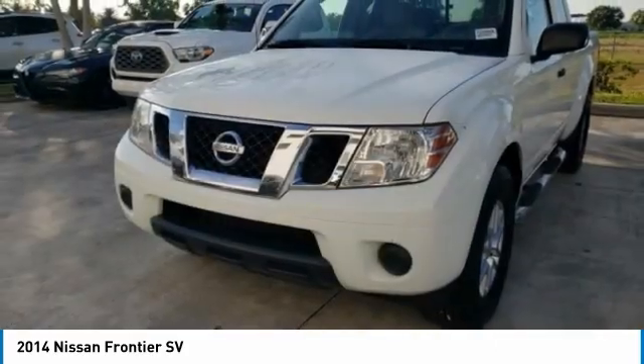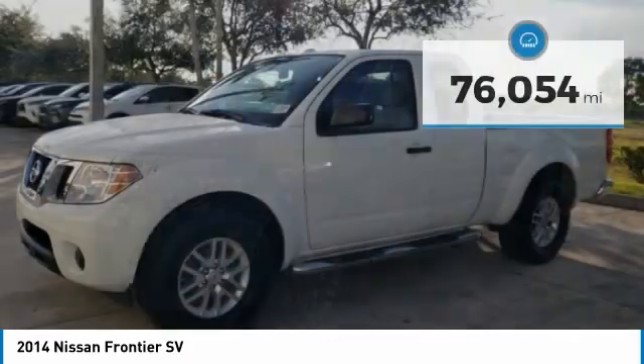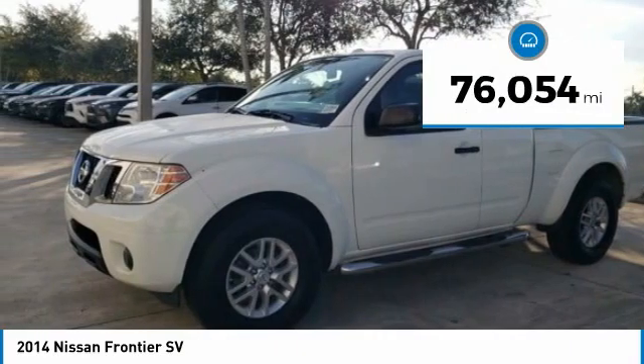The Frontier's interior comforts include cab versatility, under-seat storage, and seating for 5. This vehicle has less than 80,000 miles.